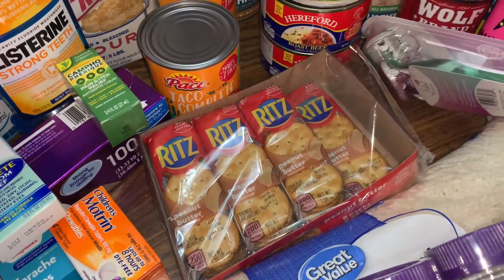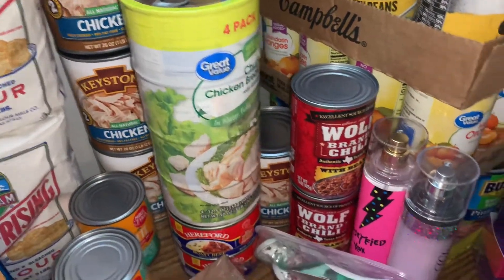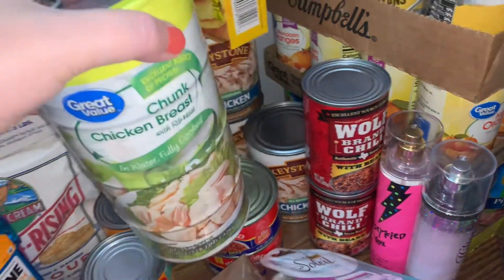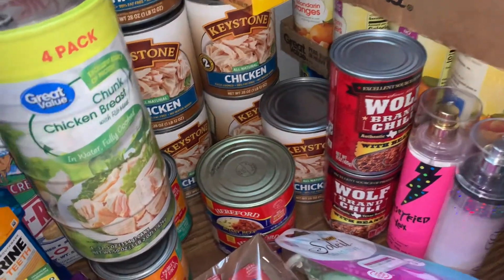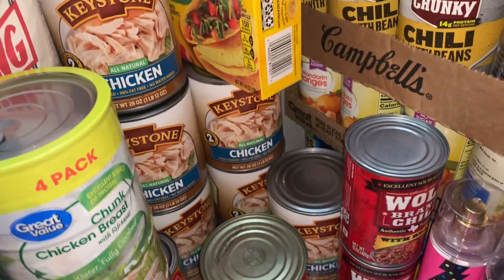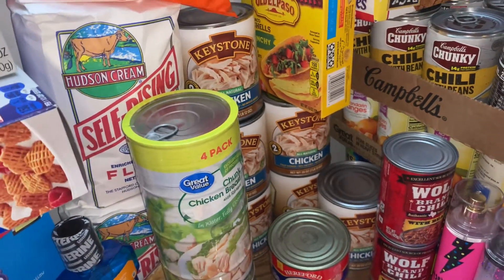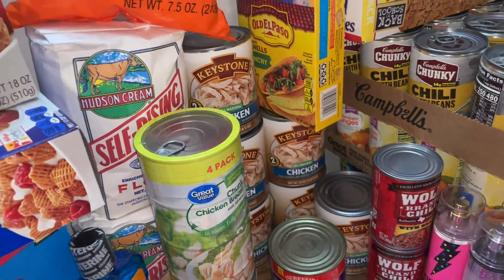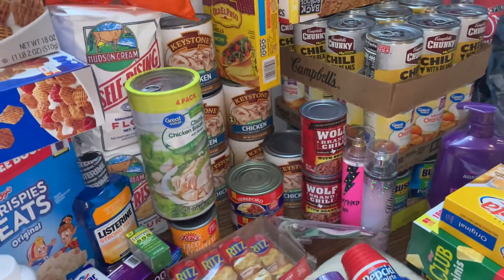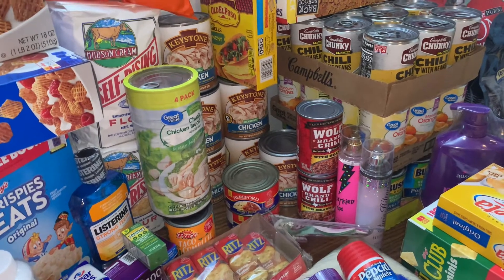I've already torn into these — I had to have a snack last night. I found a big four-pack chunk chicken breast on the way home. A couple of roast beefs there. So I picked up six cans of the Keystone Chicken they had in stock. I was really surprised yesterday — the shelves were pretty bare in a lot of spots.